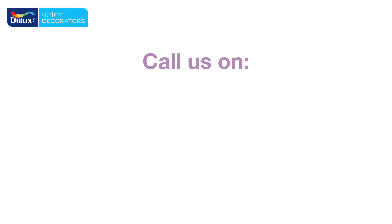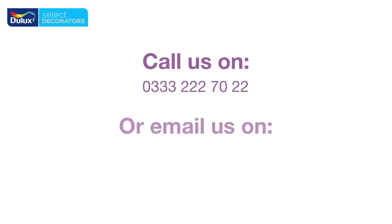We appreciate that changing the branding can be unsettling to your business and I'd like to take this opportunity to apologise to members for any inconvenience caused. We hope that the prior notice of the changes has helped ease this change. If you have any questions or require any further information about the rebrand, please ring the Dulux Select Decorator office or email us on the Dulux Select Decorator email.